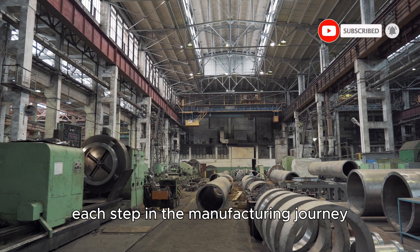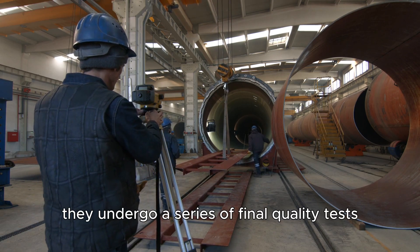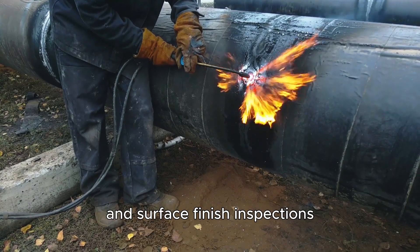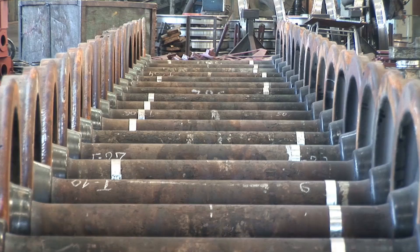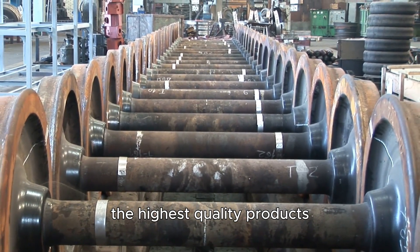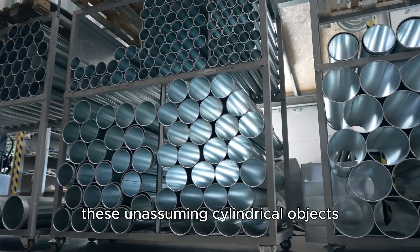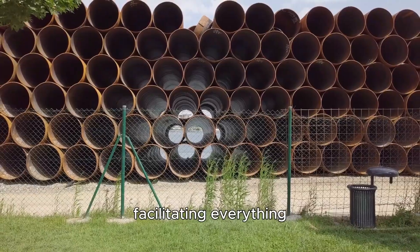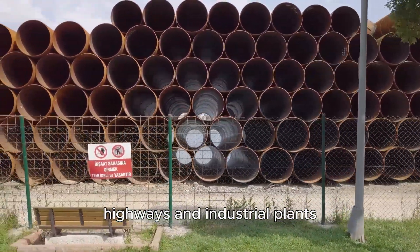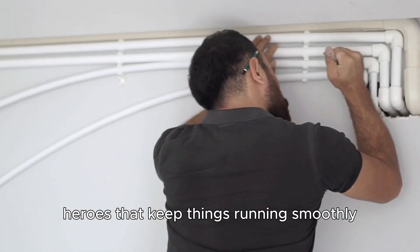The sheer scale of these operations is truly remarkable. But the process doesn't end there — once the pipes are fully formed and machined to perfection, they undergo a series of final quality tests before being dispatched to customers. These tests include pressure testing, corrosion resistance checks, and surface finish inspections to ensure that the pipes can withstand real-world conditions. Any pipe that fails to meet the stringent criteria is either reworked or scrapped, emphasizing the industry's commitment to delivering only the highest quality products. From the initial raw materials to the final product, the journey of a pipe is nothing short of extraordinary, facilitating everything from the transportation of clean water to the development of large-scale infrastructure projects.